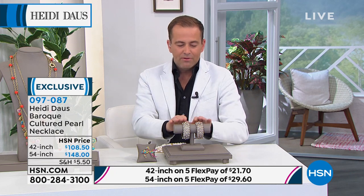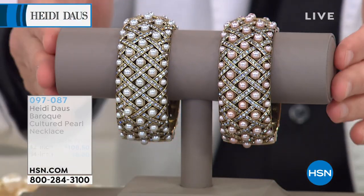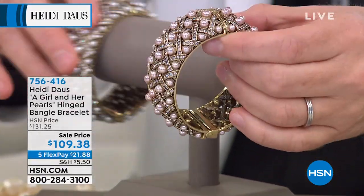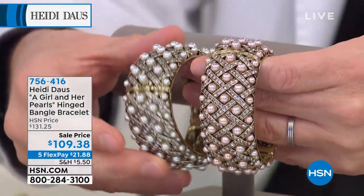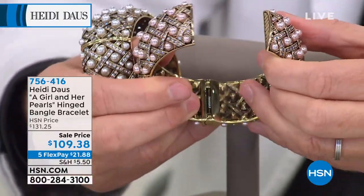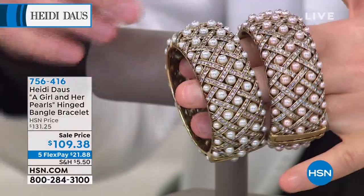T-minus 3 minutes — the moment we've all been waiting for. Have your phone ready because when it goes, it goes. Also available: 'A Girl and Her Pearls,' a hinged bangle bracelet that works beautifully with the pearls we were just talking about. I love the cream, but that light pink is very expensive looking. There's nothing like latticework jewelry for the summer months.